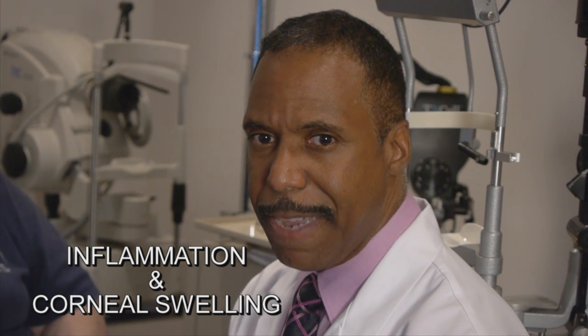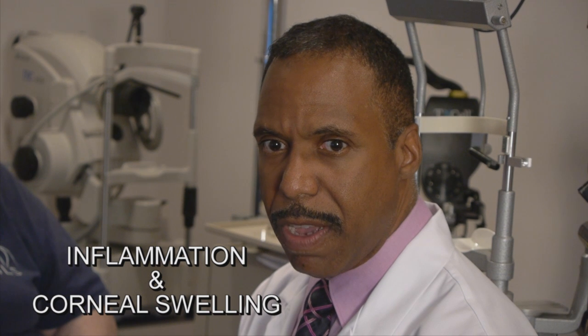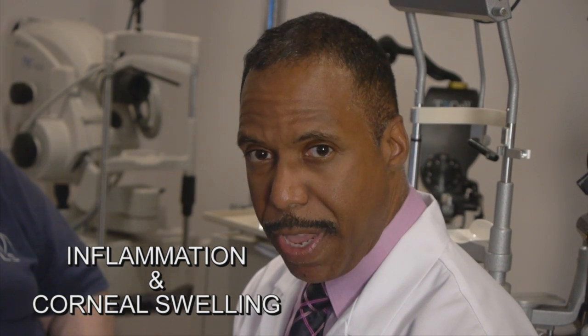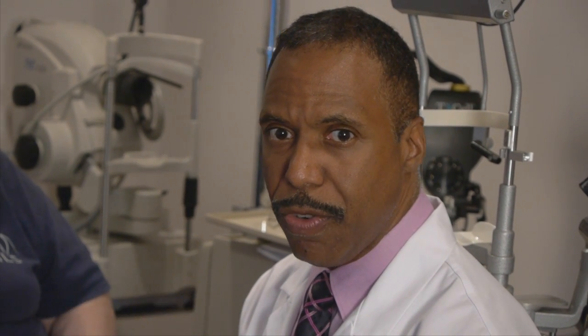Additionally, some of the things that also occur with cataract surgery is inflammation. Inflammation in the eye can lead to redness and can also cause some irregularities and abnormalities on the cornea, sometimes even corneal swelling. We oftentimes use medications to treat these complications. And what's unique about here at Moore is I also have a colleague,